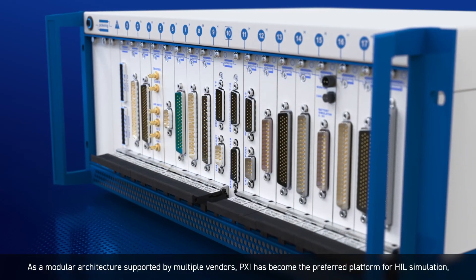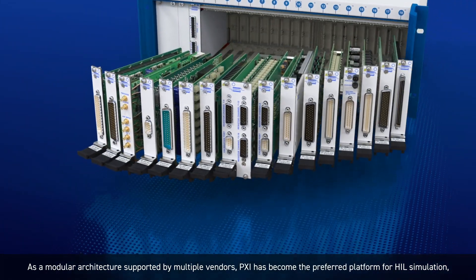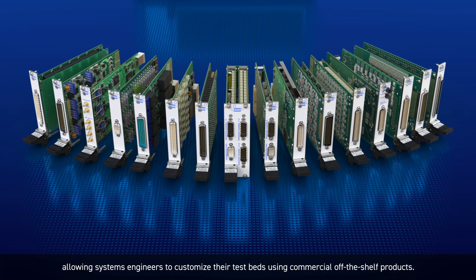As a modular architecture supported by multiple vendors, PXI has become the preferred platform for HIL simulation, allowing systems engineers to customize their testbeds using commercial off-the-shelf products.